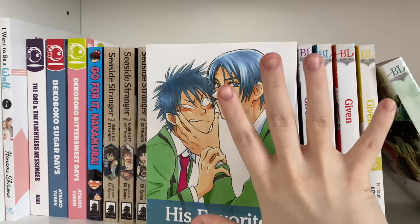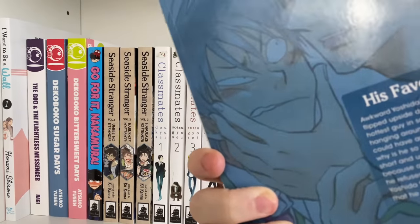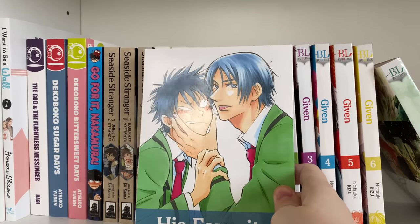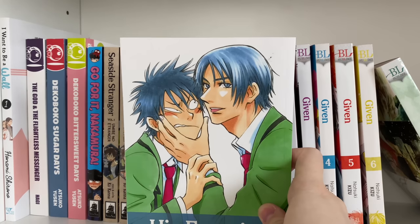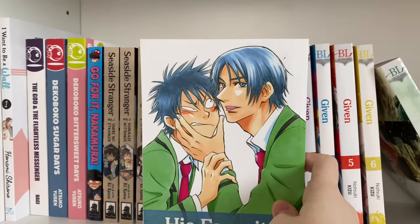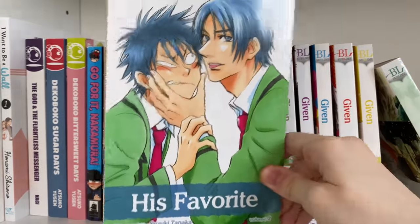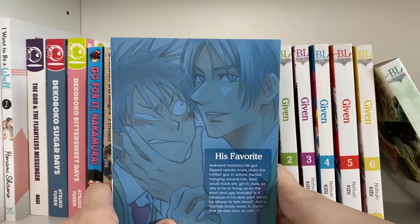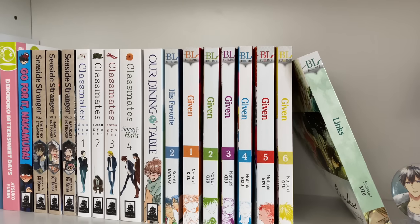Next I have 'His Favorite' volume two. I'm working on getting this series. I hear it's a really cute wholesome series by Sublime. I binged all of 'Given' and wanted more wholesome Sublime series, so 'His Favorite' was what I found. They didn't have volume one in stock at the store I went to, so I'm really excited to read it — it looks like a cute series.